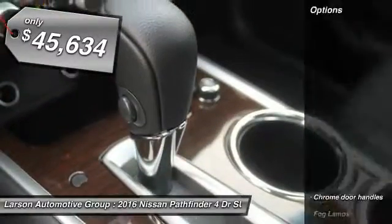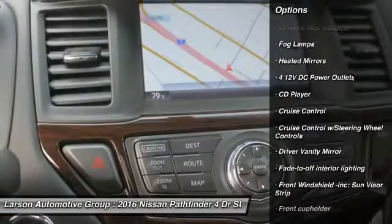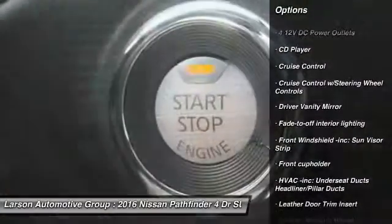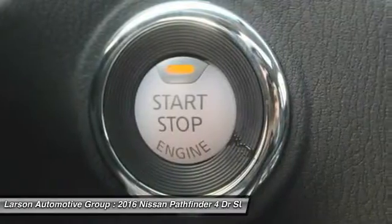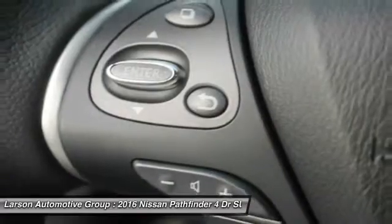Here are some of this vehicle's great options: anti-lock braking system, power passenger seat, tow hitch, navigation system, power lift gate, Bluetooth, leather-wrapped steering wheel, power steering, adjustable steering wheel, and four-wheel disc brakes.